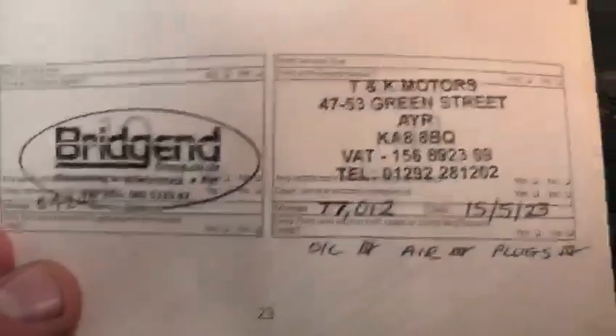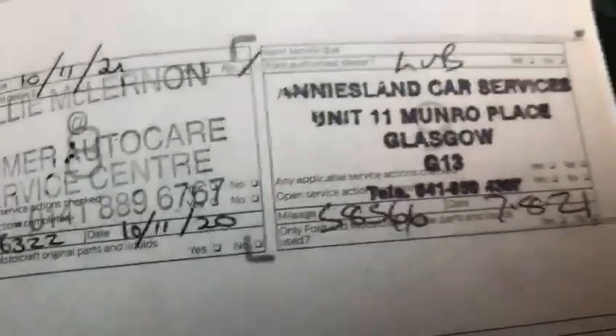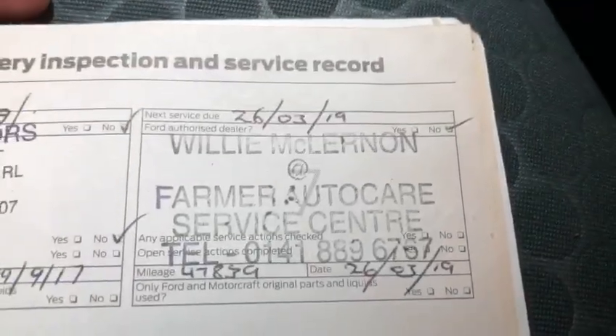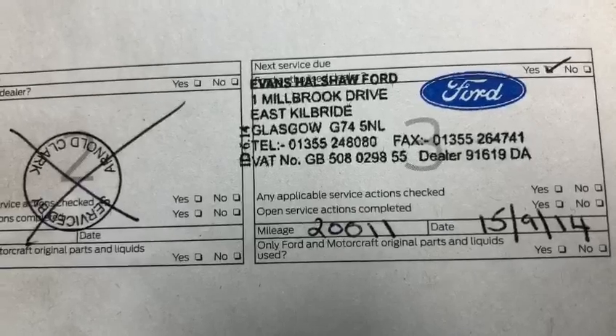The service the year before that was done in 2023 at 77,000 miles. The year before that it was done at 64,000 miles, then at 58,000 miles, and before that at 56,000 miles. Going further back, it was done at 47,000 miles, then in 2017 at 36,000 miles, in 2016 at 31,000 miles, in 2014 at 20,000 miles, and there's also a pre-delivery service — excellent service history.